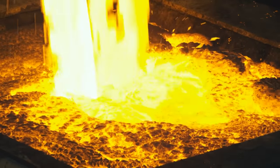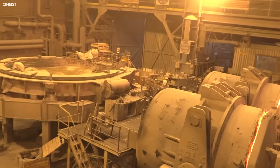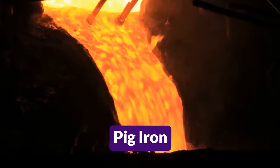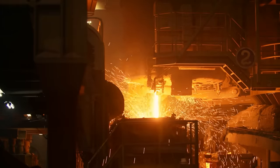In this inferno, the iron ore undergoes a reduction process. Oxygen atoms are stripped away from the iron oxide in the ore, leaving behind liquid iron. This molten iron, also known as pig iron, has a high carbon content, making it brittle and unsuitable for most applications.